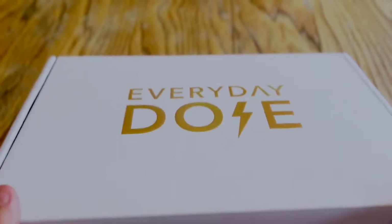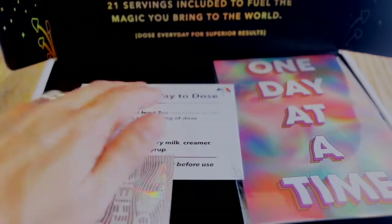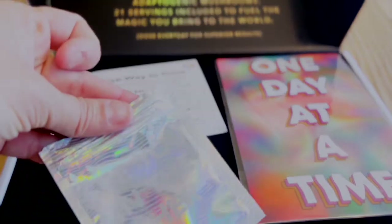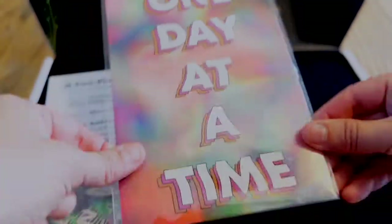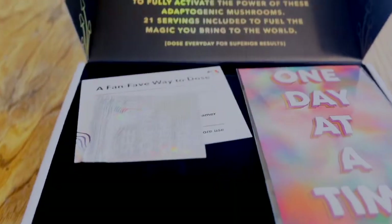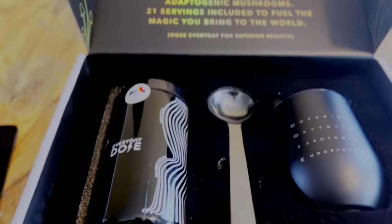Here it is — Everyday Dose. Yes, it's an Instagram purchase, but I really wanted to try it because I've been trying to figure out how to cut back on my caffeine. I just drink coffee all day while I'm in front of the computer — one to keep me warm, two to keep me awake — but I know I shouldn't be drinking this much caffeine. So I picked this mushroom latte product to try.